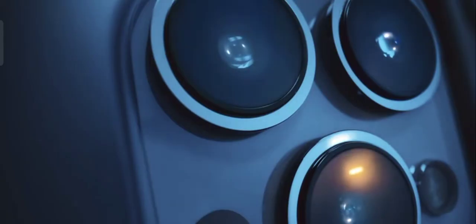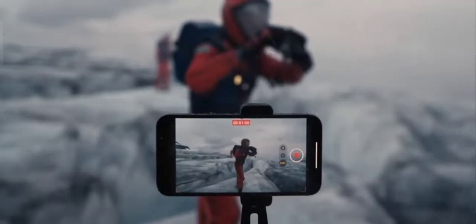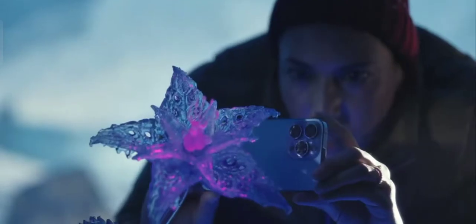New wide and ultra-wide cameras let you capture incredible scenes in even lower light. The new telephoto camera has 3x optical zoom for even closer close-ups. Discover a new world in macro with the ultra-wide camera.